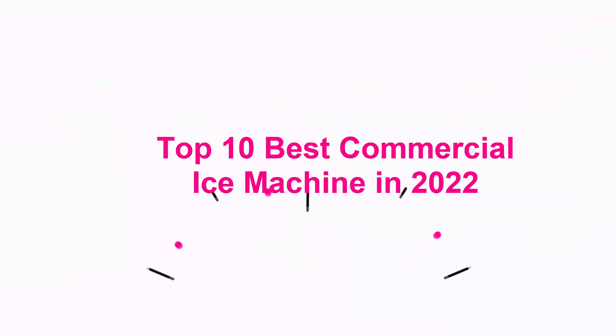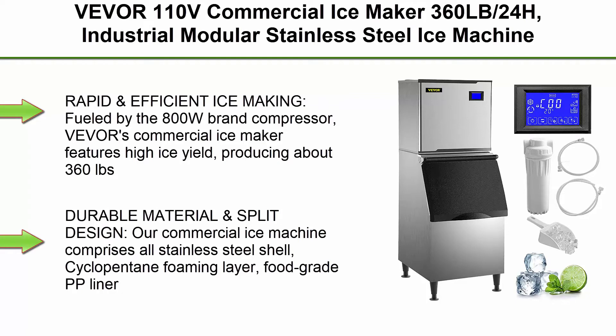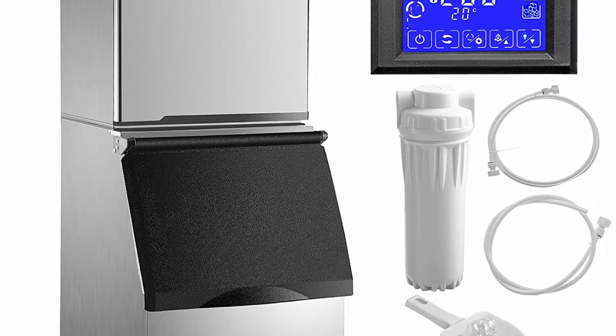Top 10 Best Commercial Ice Machines in 2022. Top 1: VEVO R110V Commercial Ice Maker, 360 lb per 24 hours. Industrial Modular Stainless Steel Ice Machine with 250 lb large storage bin, 195 pieces of ice cubes ready in 8–15 minutes. Professional Refrigeration Equipment.